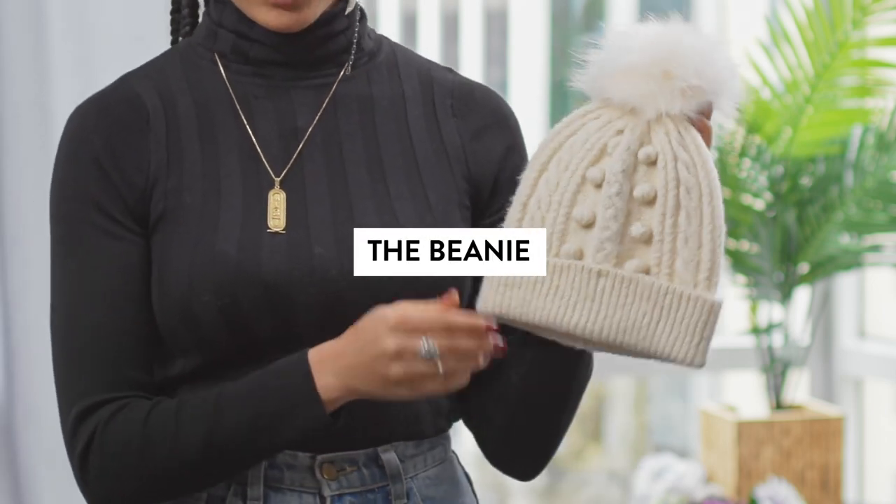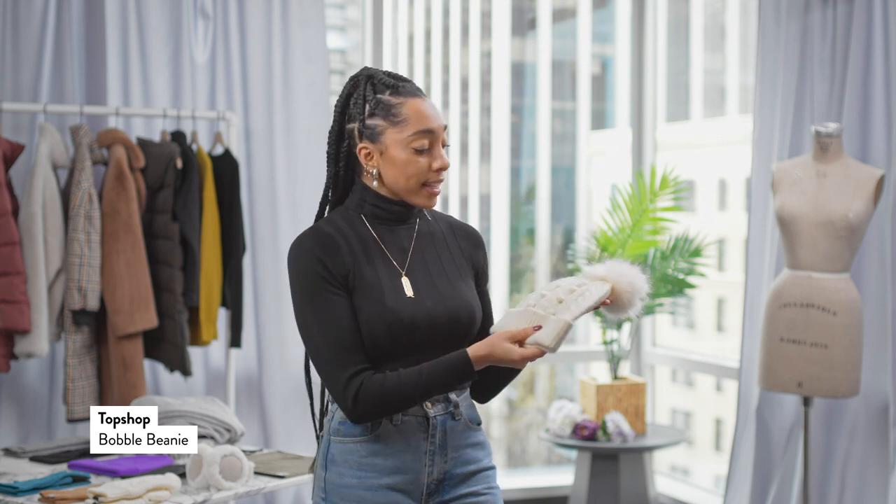I love this traditional take on a simple chunky knit beanie. This cream top-knot beanie is a synthetic knit but it's super chunky and warm, and the pom-pom off the top just makes it a really fun idea.